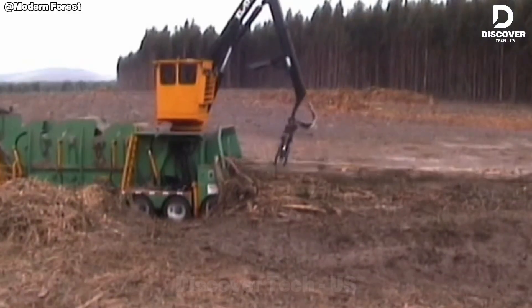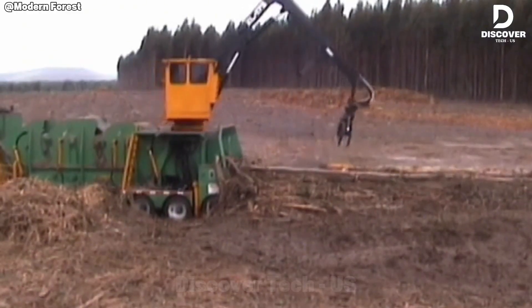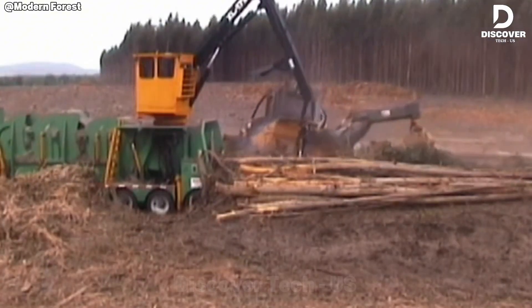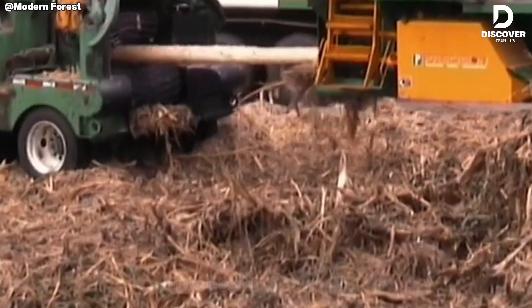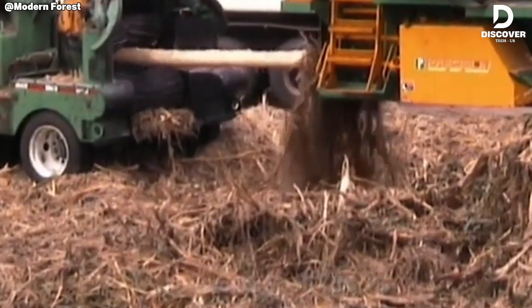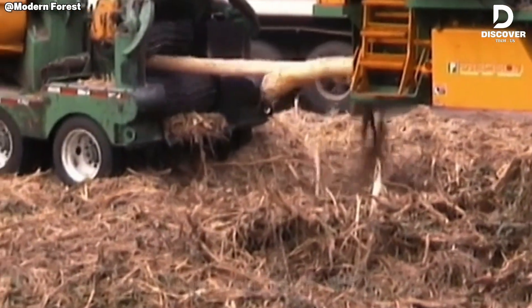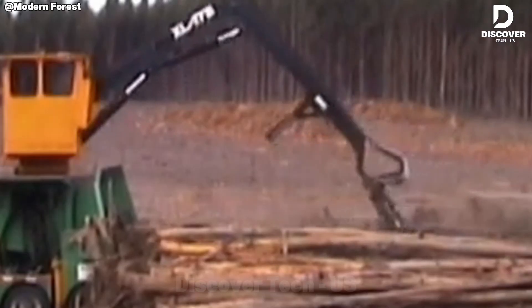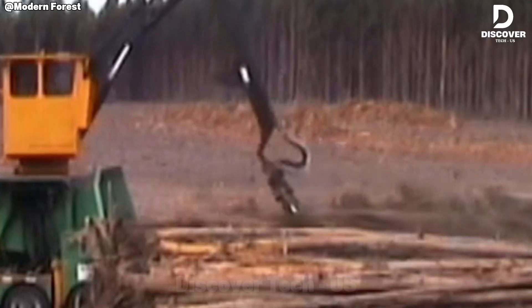The Precision Husky 2300-4 demonstrates exceptional efficiency in processing stringy eucalyptus. Powered by a 580-horsepower diesel engine, it achieves remarkable throughput while maintaining residual bark below 2%, a benchmark for pulp quality production.